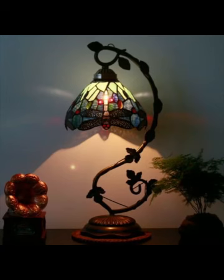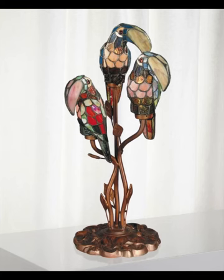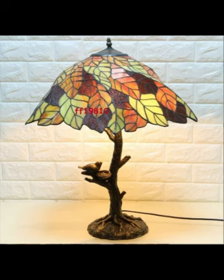Picture this: a Tiffany lamp casting its warm glow on your bedside table, casting intricate shadows across your room. It's as if you are surrounded by a timeless masterpiece, and every glance in its direction reveals new details and hidden depths of color.